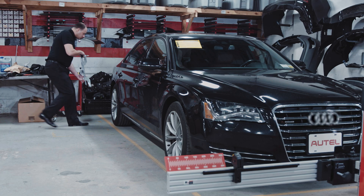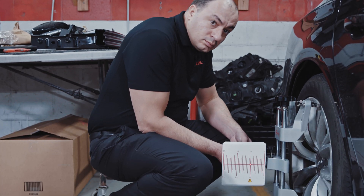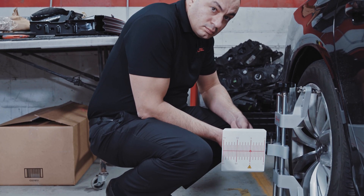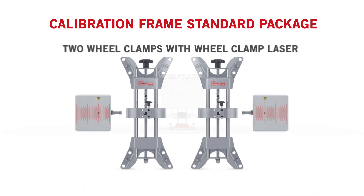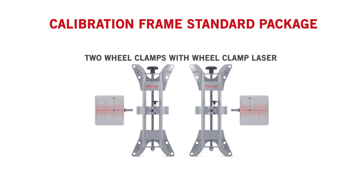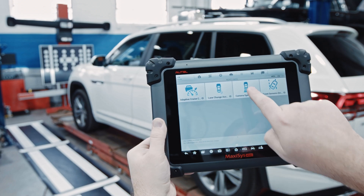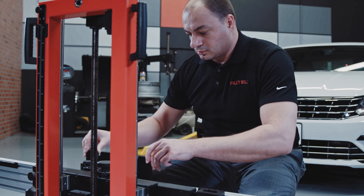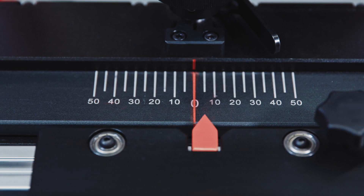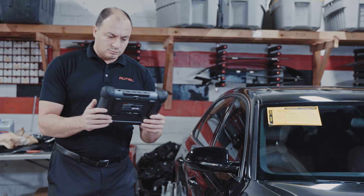The adjustable calibration frame with included wheel clamps and lasers ensures millimeter accurate positioning of the vehicle prior to calibration. Autel's ADAS calibration package has everything a shop needs to calibrate the ADAS systems affected by collision repairs or the regular servicing of specialty vehicles. Autel designed the MaxiSys ADAS calibration tool package to not only enable technicians to confidently and precisely calibrate the safety systems on today's vehicles, but to calibrate the devices on tomorrow's vehicles.